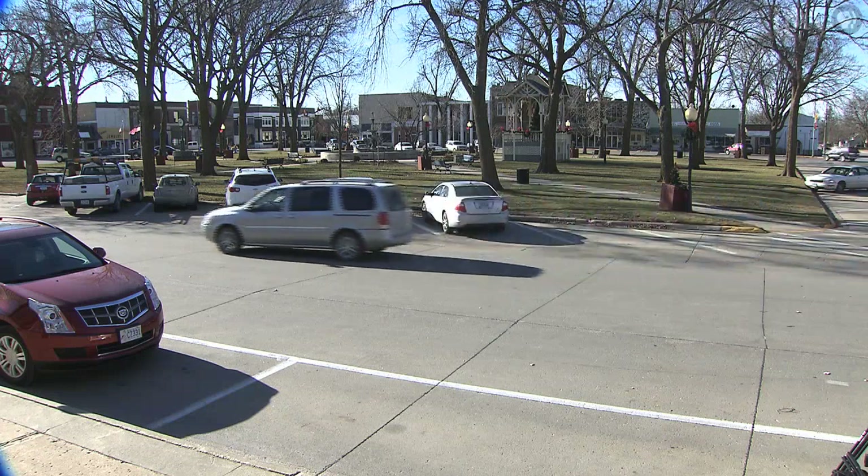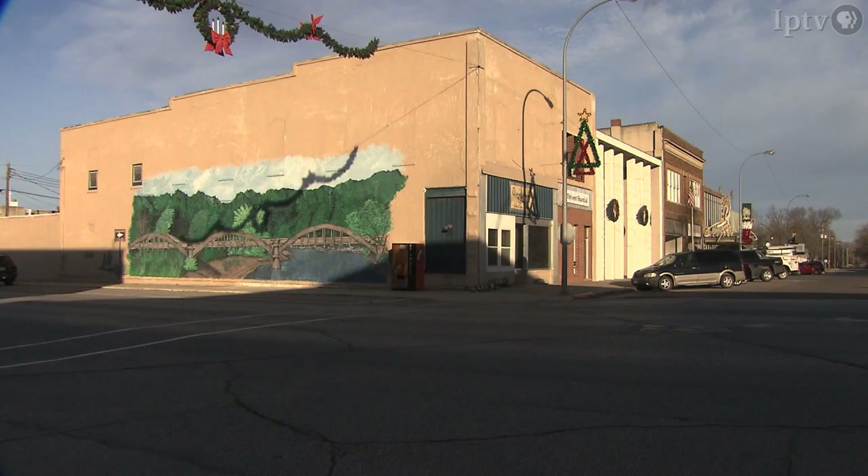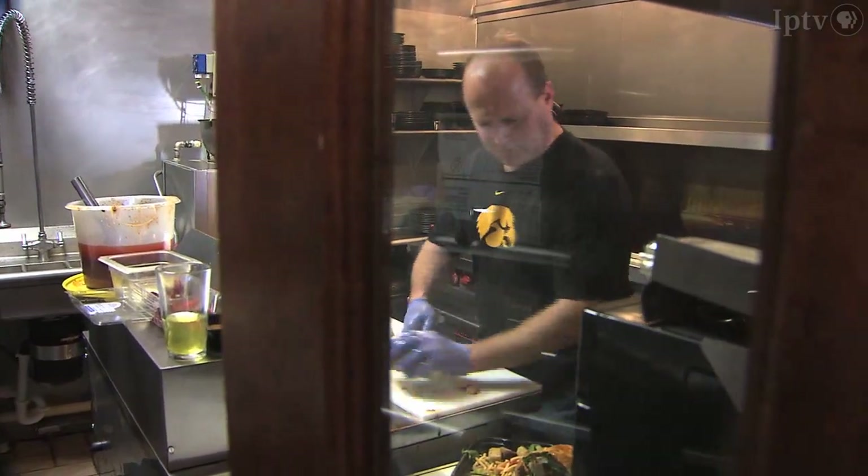Founded in 1856 by prairie settlers, there's plenty of history in Lake City, including some old buildings that were in need of renovation. Luckily, some residents were up to the task.